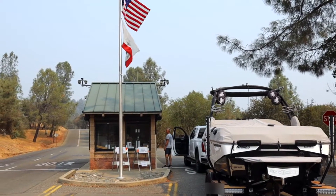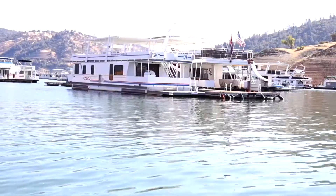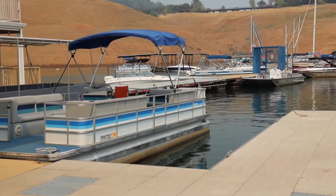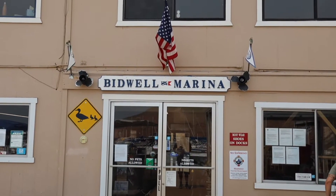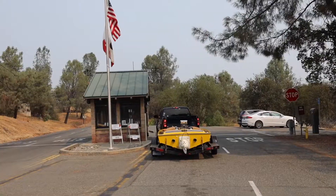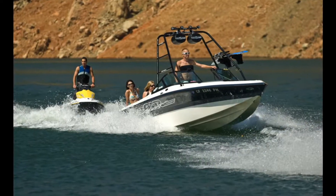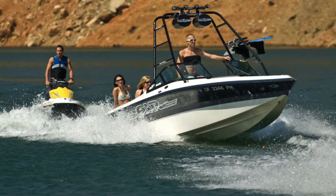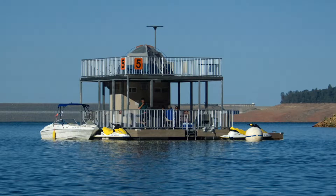Speaking of boats, you must have a boat to access one of these 20 by 24 floating campsites. However, if you don't have a boat, you can easily rent one from one of the marinas on Lake Oroville. We recommend the Bidwell Marina since floating campsite check-ins happen at the kiosk of the Bidwell Canyon State Park area. You can also bring friends and family with boats, because these floating platforms can host up to 15 people while securing up to three boats under 24 feet in length.